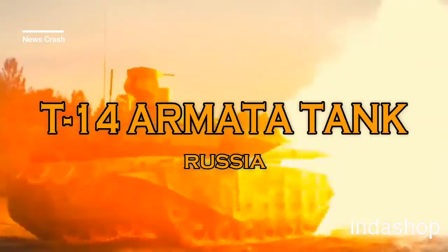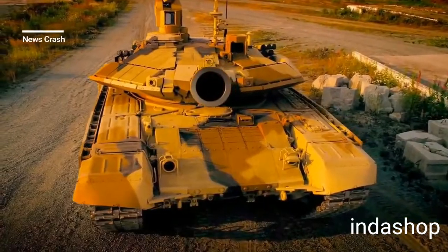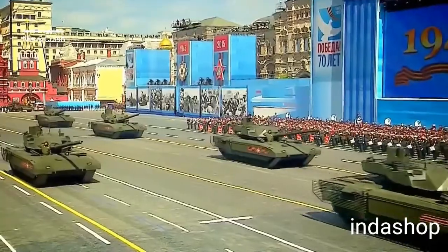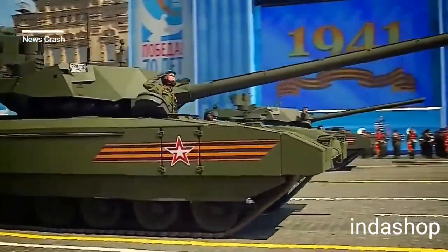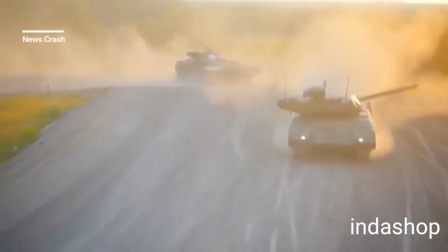Number 1: T-14 Armata, Russian Tank. The T-14 Armata is a Russian main battle tank based on the Armata Universal Combat Platform. It is the first series-produced next-generation tank. The Russian army planned to acquire 2,300 T-14s in the period 2015–2020, but production and fiscal shortfalls will restrict the number built to just 100 by 2020. The first batch of T-14 Armata tanks will be deployed to a division after 2020.